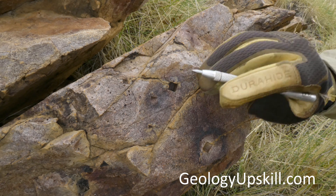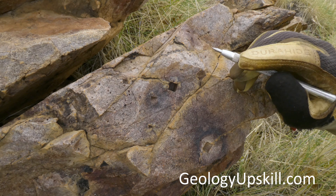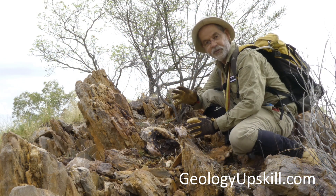We're actually in the alteration halo of a bigger structure that's just over there. So let's go and have a look at that. So here we are on the structure that's causing that alteration.